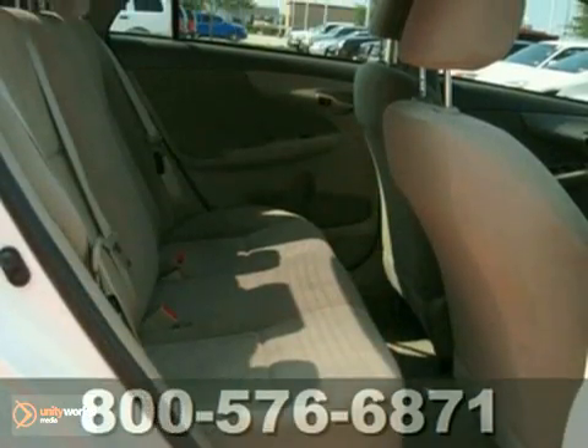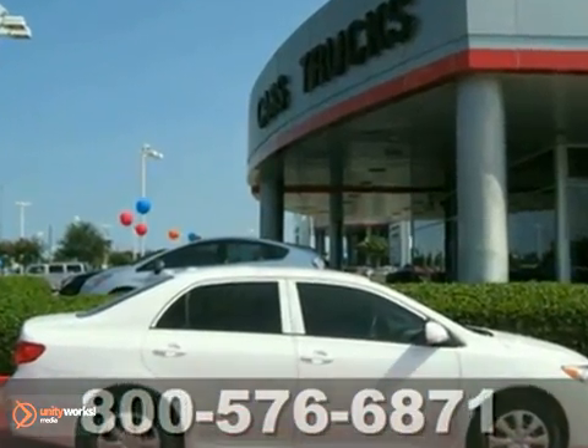The low miles and warranty only make it more appealing. Don't miss out. See it for yourself today.